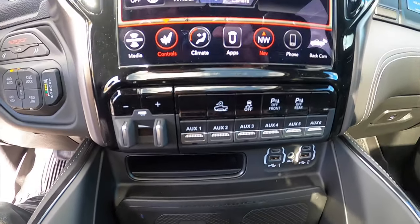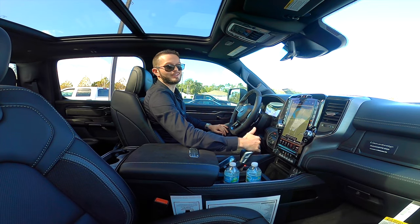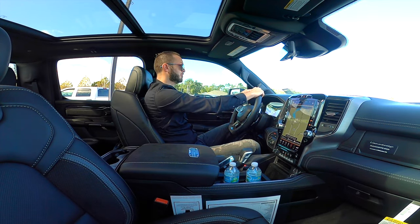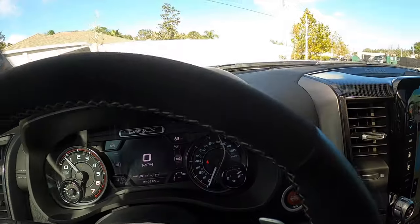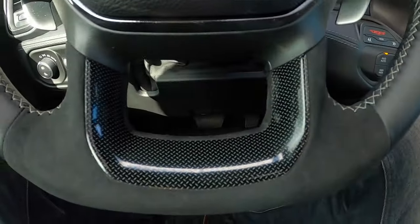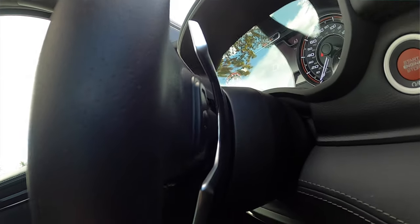Launch control is right there, easily accessible when your arm rests on the gear lever — just push it and enjoy the drive. The steering wheel is leather-wrapped with a flat bottom, Alcantara inserts, multi-function controls, and aluminum paddle shifters. It's a large, strong, beefy steering wheel.